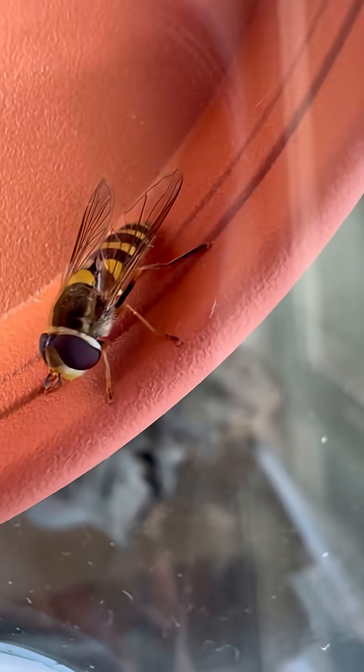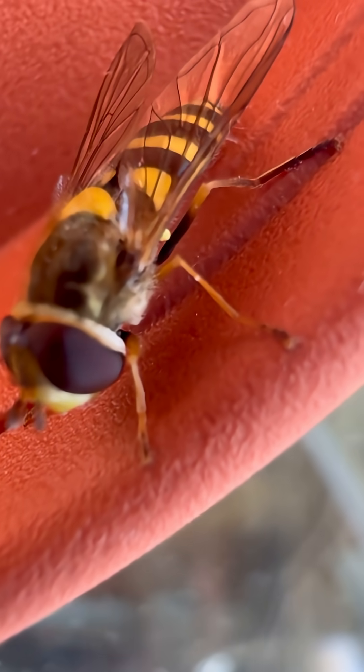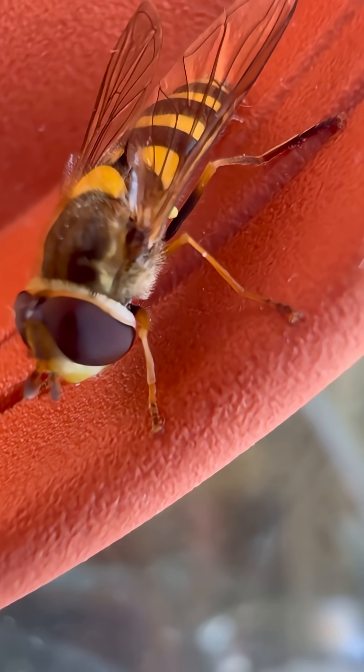Its flight skills are almost science fiction. It can hover perfectly still, dart sideways, backwards, even upside down — like a tiny living drone.